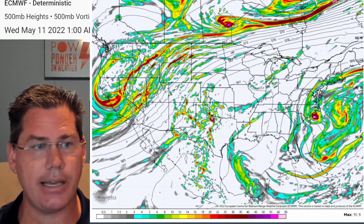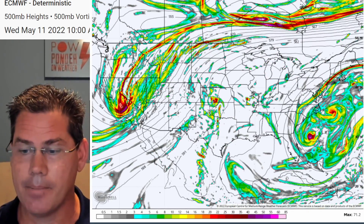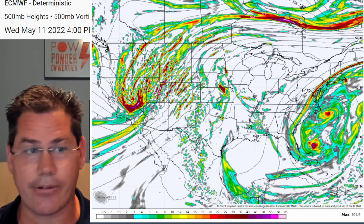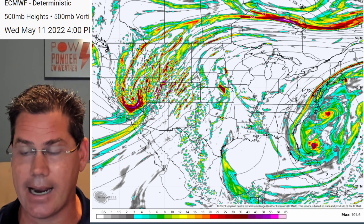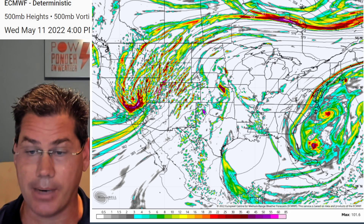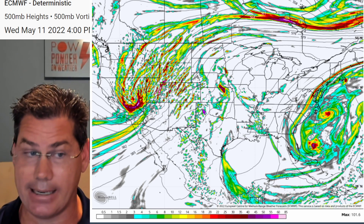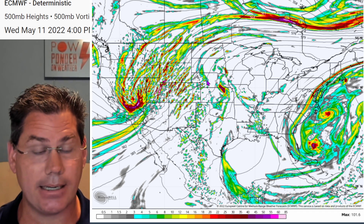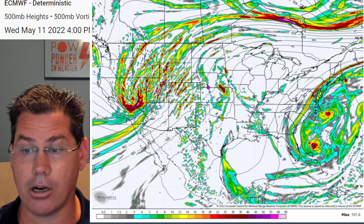Here's the setup as we get deeper into the afternoon on Tuesday with that little shortwave coming across into Wisconsin — that's going to bring the lift to produce some of those large hail producers. As we get into the Wednesday time frame, it settles down, but as we get into the heat of the day around three, four o'clock in the afternoon, we could be looking at some isolated storms starting to pop up again in far west Texas as another disturbance comes across, bringing some of those large hail producers.